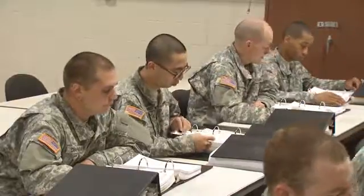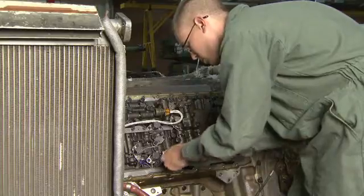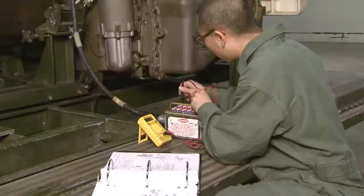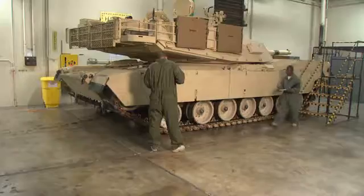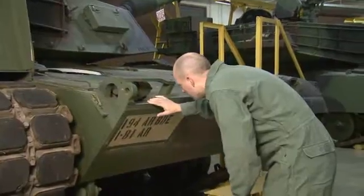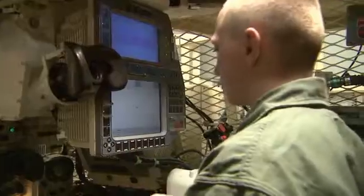To do this, the Army will train you to repair the Abrams hull and turret, to work hands-on with its turbine engine, and train to repair its transmission and electrical components, its hydraulics, fire control systems, and to do its overall scheduled maintenance. You'll also train to maintain its suspension and track assembly and troubleshoot its fire control system.